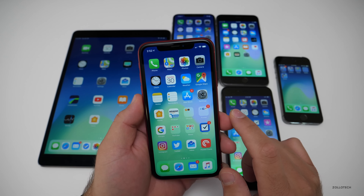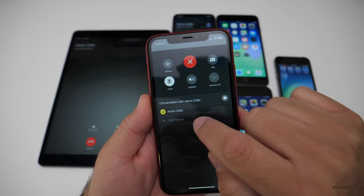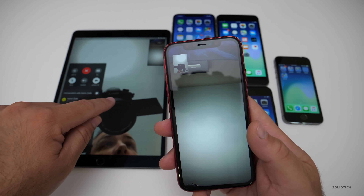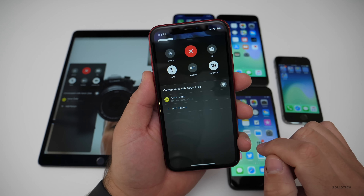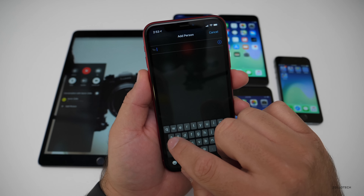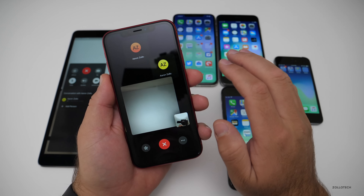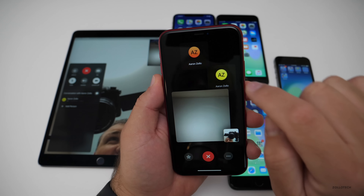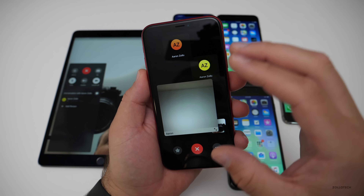Let me show you how Group FaceTime works. Go to FaceTime — I'm calling myself here, and you'll see it says 'Add a Person.' Once answered, you can see both cameras. I can add a person by tapping the button and selecting 'Add a Person,' then enter the name. I'm using the same iCloud ID so it's not working perfectly, but you can tap on whichever participant you want to bring to the front. It supports up to 32 people.